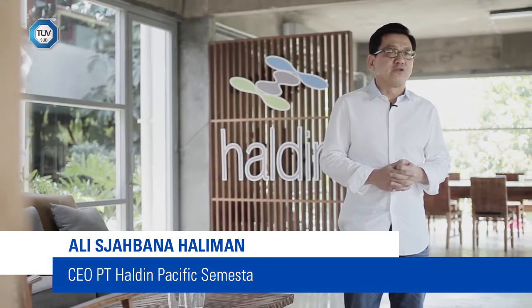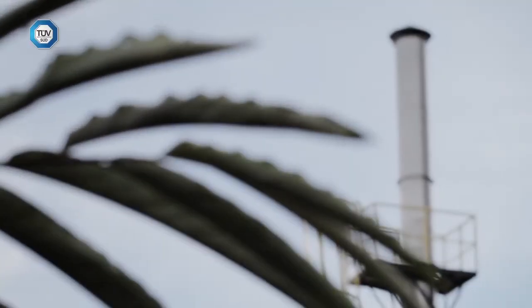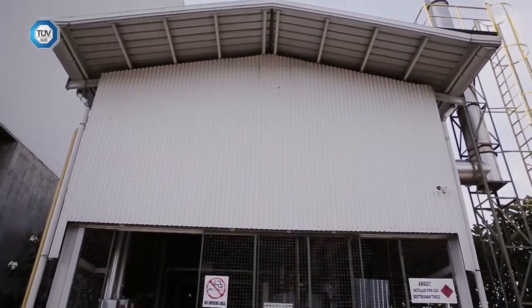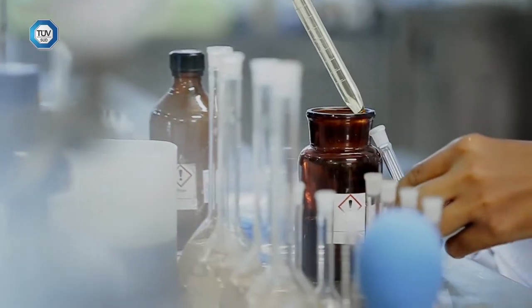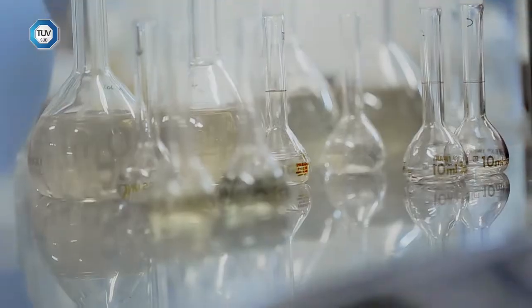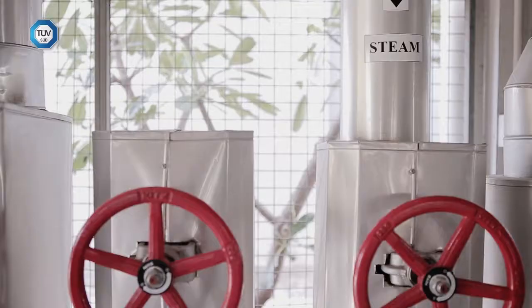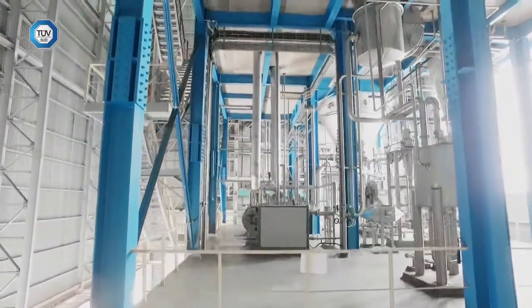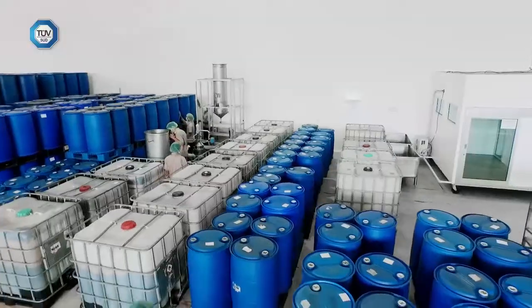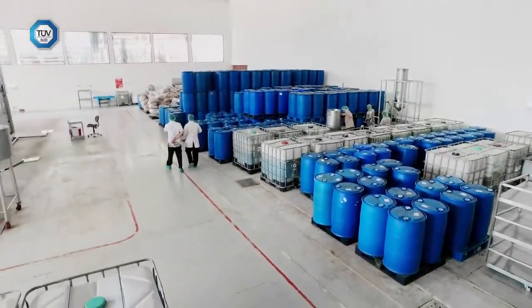Our achievement has been good. We changed our consumption from fuel oil to gas. We covered a lot of leakages that wasted a lot of energy. Overall, the benefit is that we're able to save energy, we can run a cleaner company with cleaner utilities, and at the end of the day, those savings contribute to our profit as well.